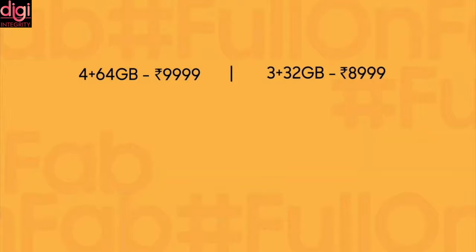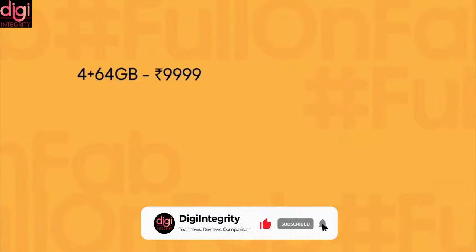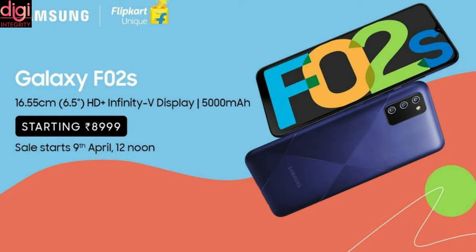Samsung Galaxy F02s is priced at Rs. 8,999 for the 3GB/32GB model and Rs. 9,999 for the 4GB/64GB model. It comes in Black, White, and Blue color options. Both phones will be available via Flipkart and Samsung's website, with the F02s going on sale from April 9th at 12 noon.